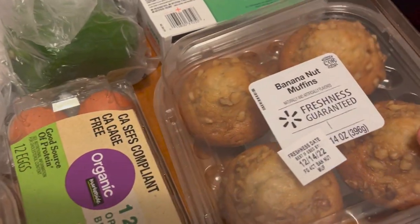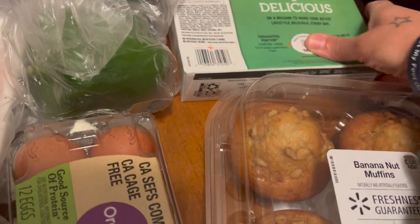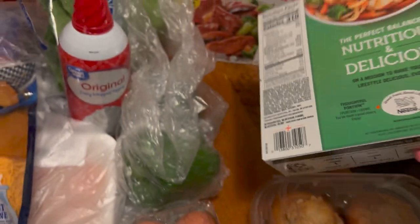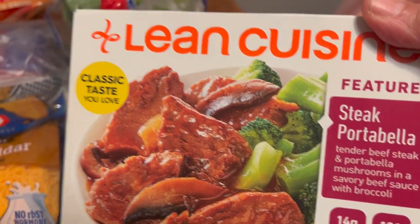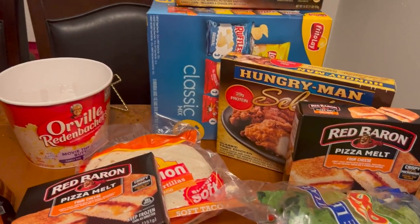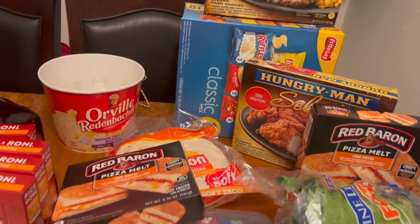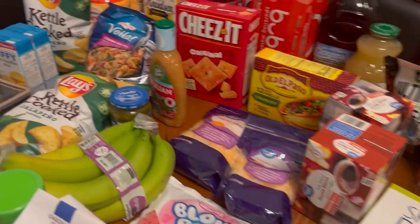Got some sour cream, some banana nut muffins - these are so good with your coffee. Got a nutritious and delicious type bowl that looks good. Another Lean Cuisine - steak portabella. Got some Hungry Man in the back, two of them, and some Chips Ahoy classics in the little box.